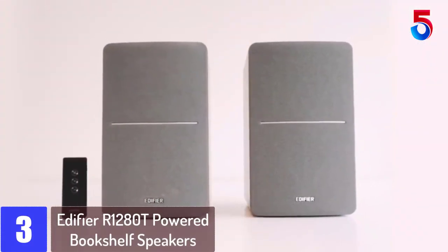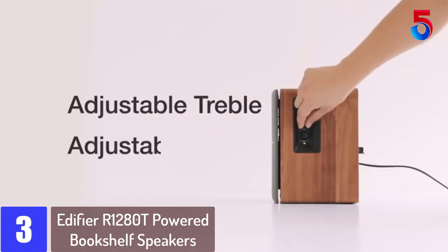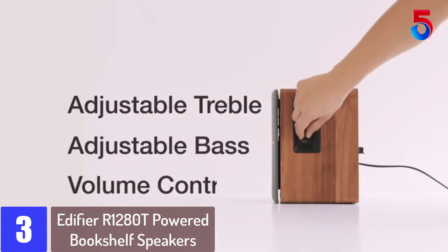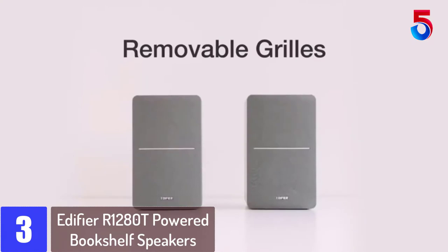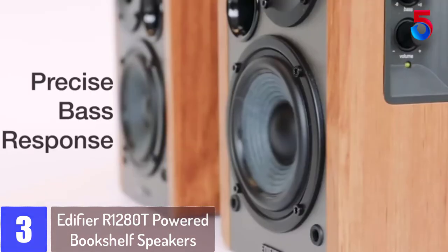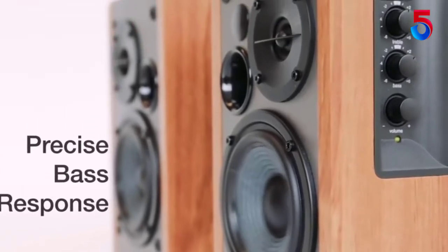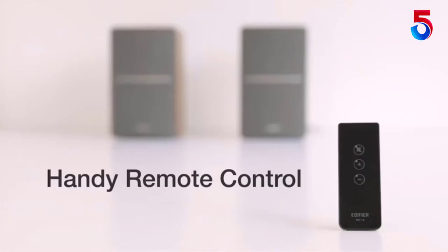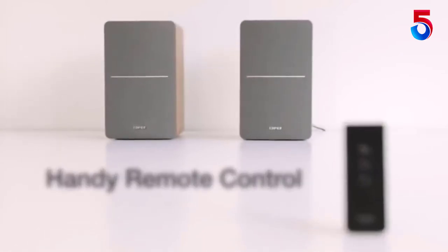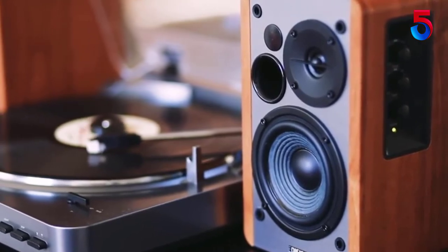At number 3: Edifier R1280T Powered Bookshelf Speakers. These are perhaps the best studio monitor speakers to date. The two aux inputs allow a convenient connection to various devices — you can connect two devices using the aux input at one time so that you don't have to plug and switch continuously. The 13mm silk dome tweeter provides studio sound quality while the 4-inch full range unit allows natural sound reproduction.